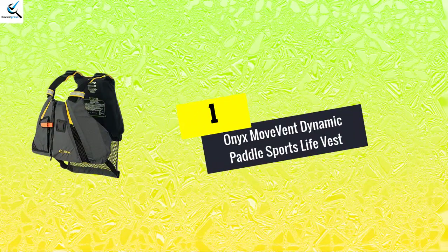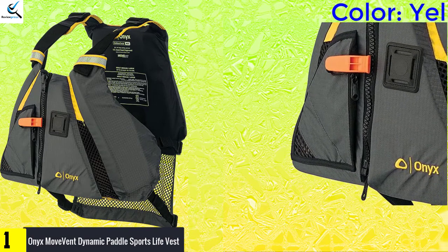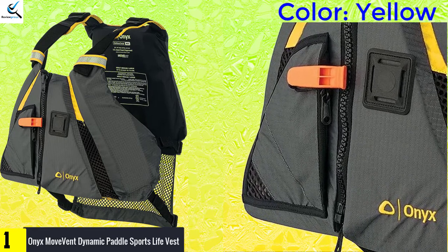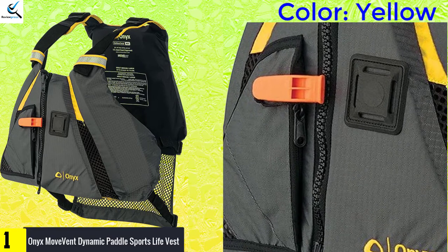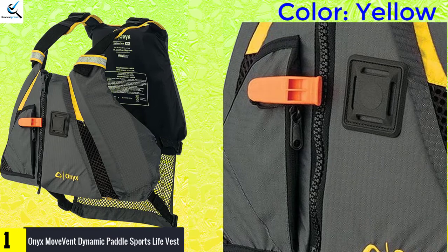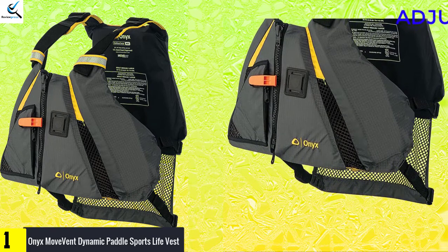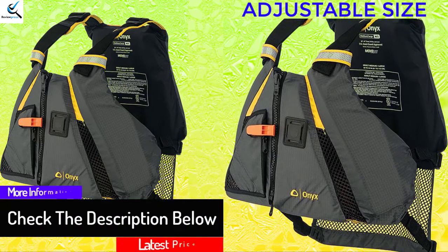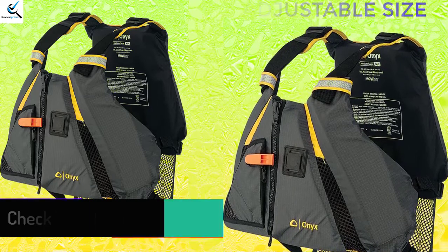And finally at number 1, we have the Onyx MoveVent Dynamic Paddle Sports Life Vest. The Onyx MoveVent Dynamic Paddle Life Vest is a great pick that is made to serve longer. This quality vest is made of heavy-duty nylon fabric material, making it suitable for prolonged use and safe. It is available in most colors and sizes to get the appropriate pick that will suit your needs. The unit has zippered expandable pockets for convenient storage, and with mesh drainage they stay dry. The vest also has comfy neoprene shoulder pads that offer amazing comfort. The product has lightweight floating foam, making it a great pick that provides the safety and comfort needed.